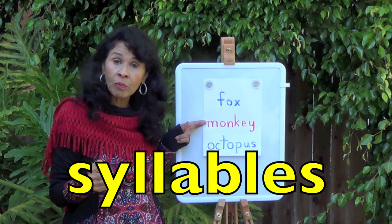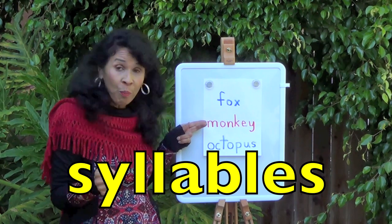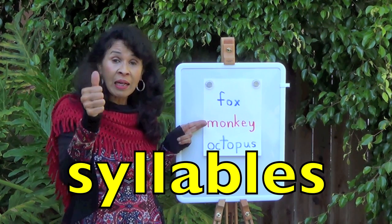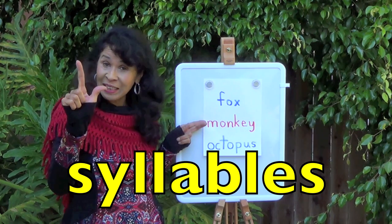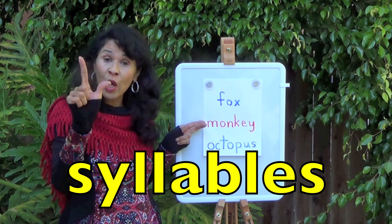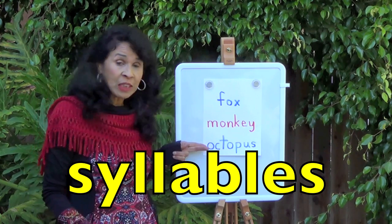Let's try this one. What's this word? Monkey. Put up your fist. Here we go. Mon-key. How many syllables, or how many sounds, did we hear in that word monkey? Two, yes. Let's go to the next one.